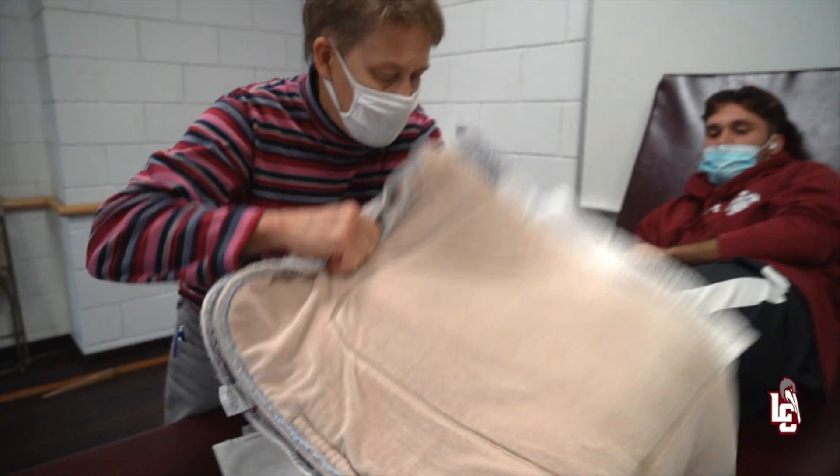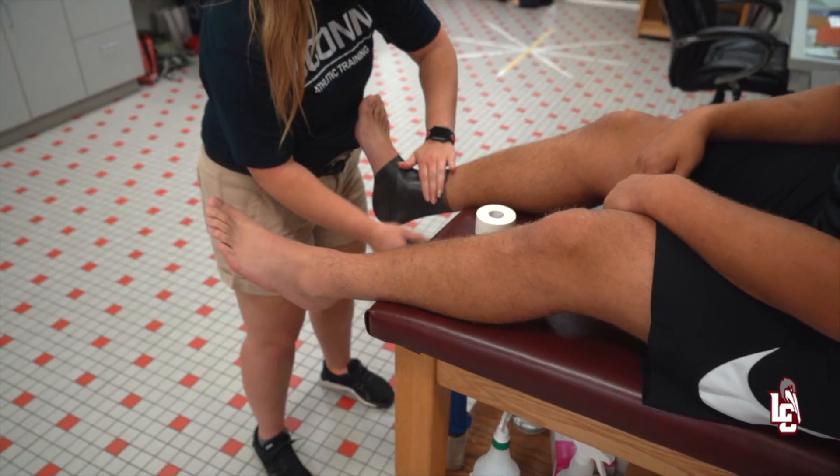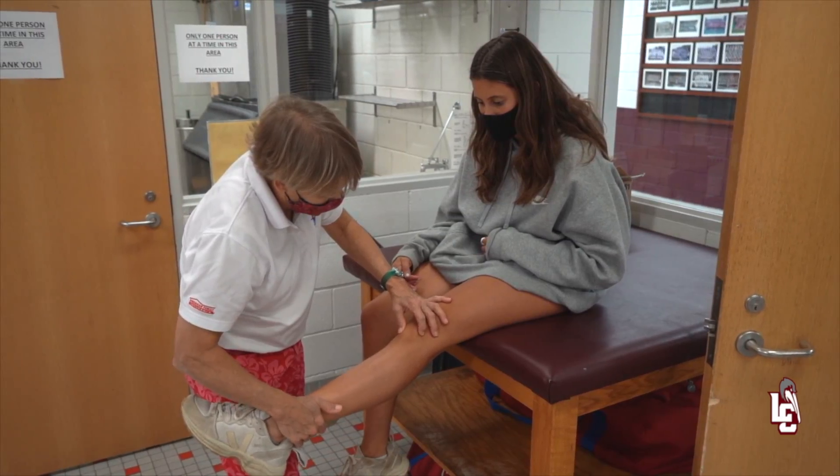Our student-athletes' health is a top priority. In our training and recovery center, our staff has the knowledge and experience to keep your body going or get you back in the game. We have two full-time athletic trainers and a full-time physical therapist on staff to meet whatever your needs are.